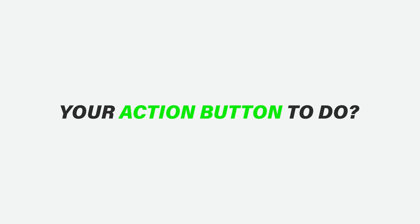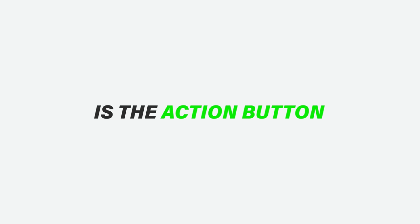Every year there seems to be a visual indicator to tell whether you have the new iPhone or not, and this year, you guessed it, is the action button. I've had friends come up to me and ask if I have the new iPhone, and when I show them, they almost always look at the action button and say, 'Oh, that is the new iPhone.' And then almost always, there are two questions that follow: what did you set your action button to do, and is the action button actually useful?